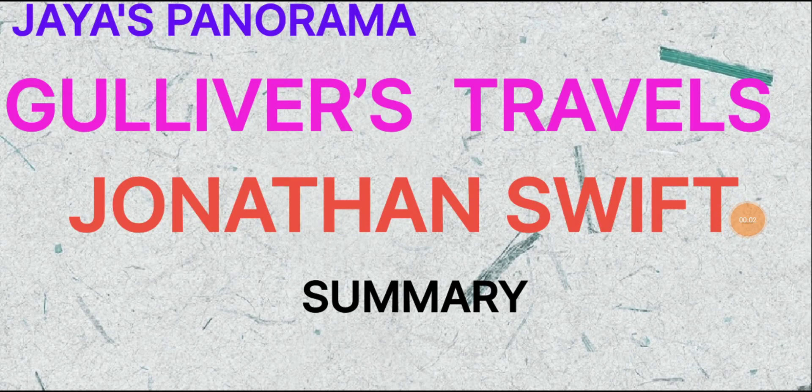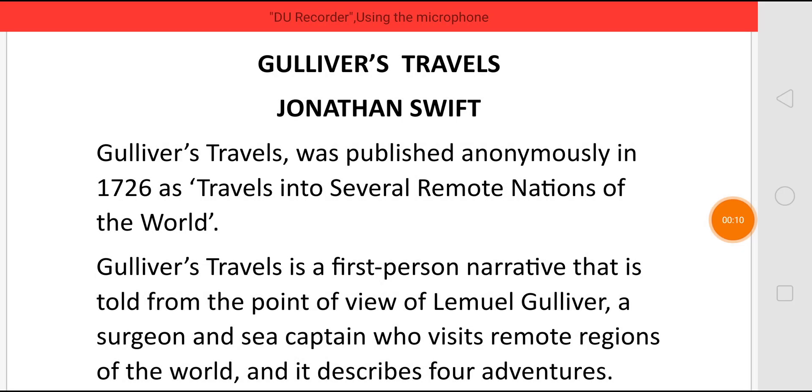Hi, this is Jaya. In this video, we shall see the summary of Gulliver's Travels by Jonathan Swift. Gulliver's Travels was published anonymously in 1726 under the title Travels into Several Remote Nations of the World.